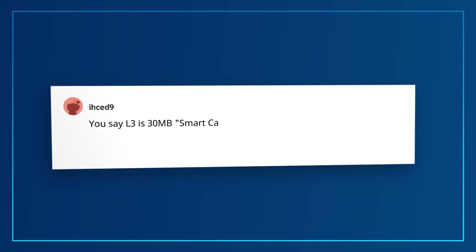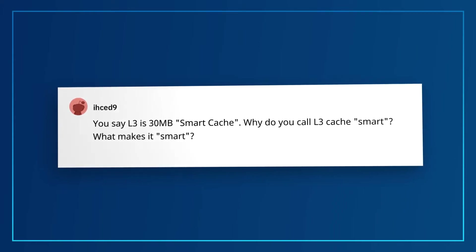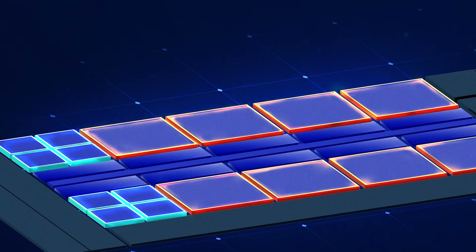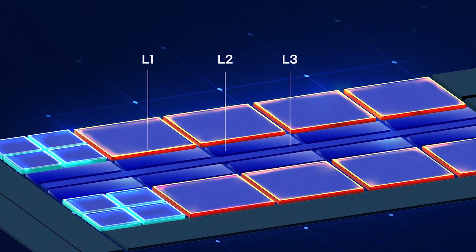Question from IHCED9: You say L3 is 30 megabytes of smart cache. Why do you call L3 cache smart, and what makes it smart? Intel Smart Cache is the brand name for the shared last-level cache, or L3 cache, within the processor. It's smart because the L3 cache is shared among the P-Cores, E-Cores, and the processor graphics. Thus it's called smart cache — and it's also really good at sharing.